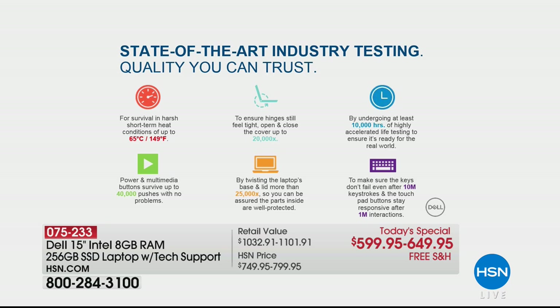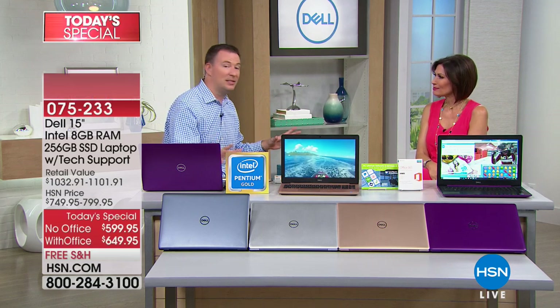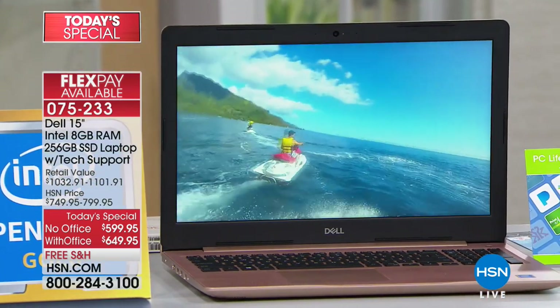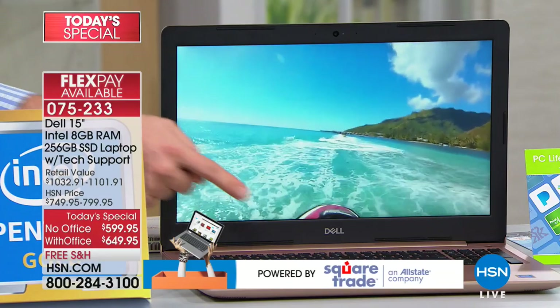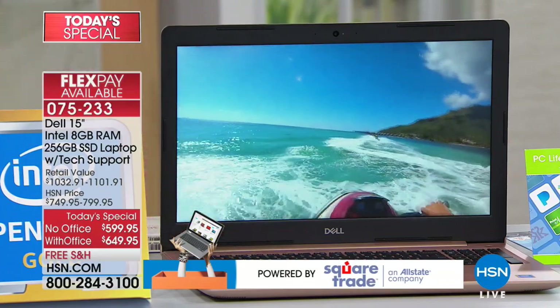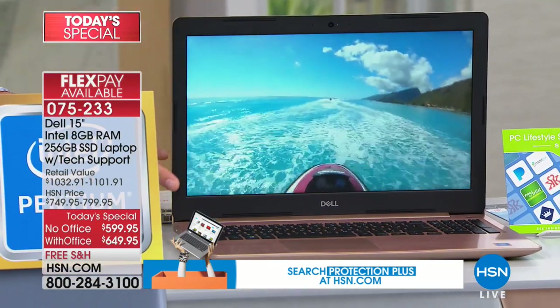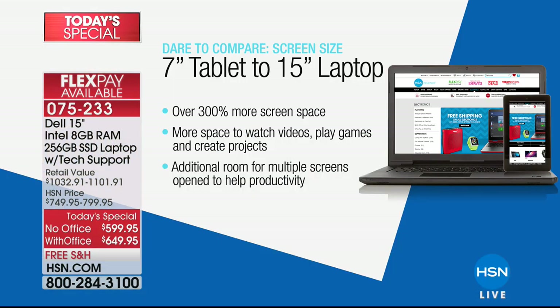I've never worked with a company that has ever done that before. That's why this is Dell's top of the line — the Inspiron. Companies don't even come close to that level of testing. Dell always says the difference is Dell: the better screen, the rigorous testing, the better battery life. When you get that logo on your computer, you know you're getting quality. You're also getting a bigger, better screen — the 15-inch, the most popular screen size. Compared to a 7-inch tablet, it's over 300% more screen space.